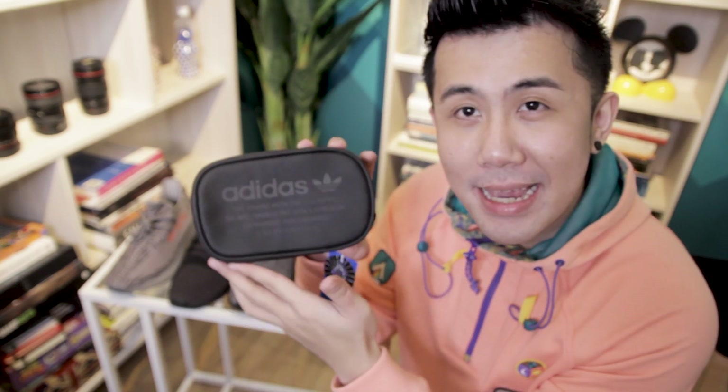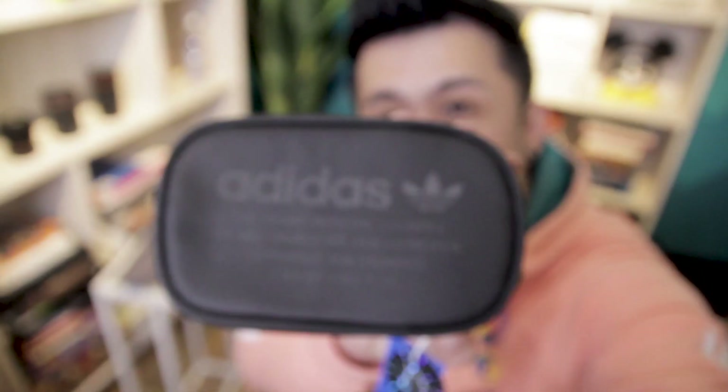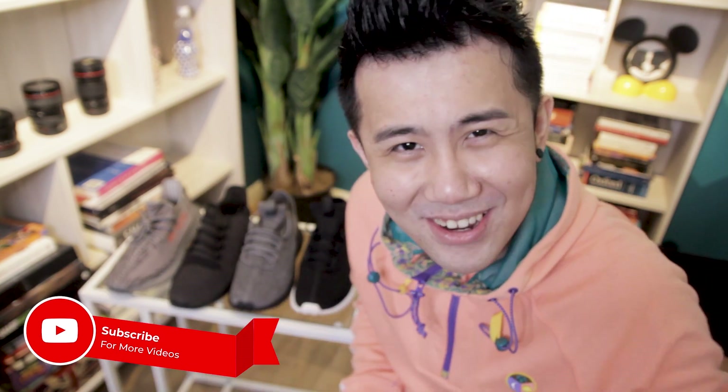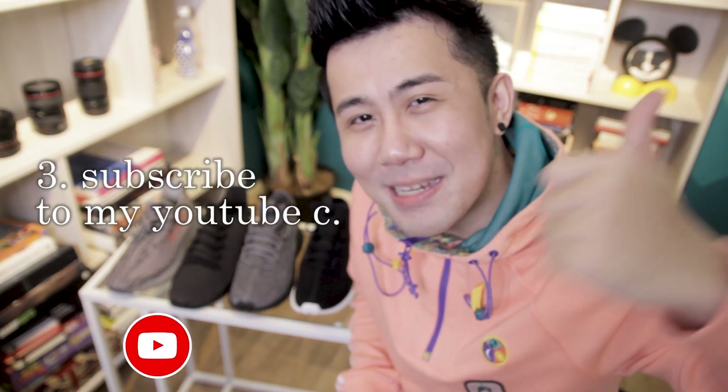Before I go — I actually have a giveaway for you guys! I'm giving away this Adidas NMD pouch. All you have to do is give this video a thumbs up, then comment below why you want this NMD pouch. Subscribe to the YouTube channel and you're done. I will announce the winner on my Instagram stories, so make sure to follow my Instagram which is at josephjobani. I'll see you guys in the next video — bye bye!